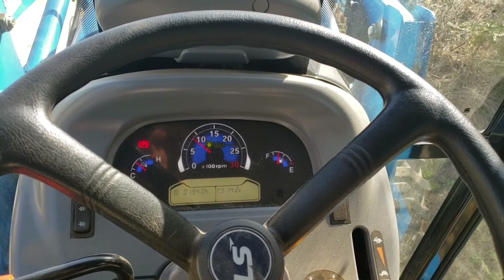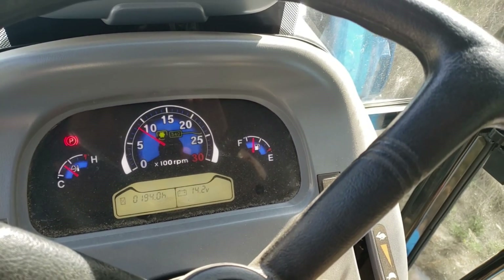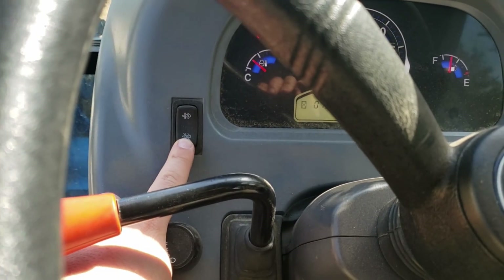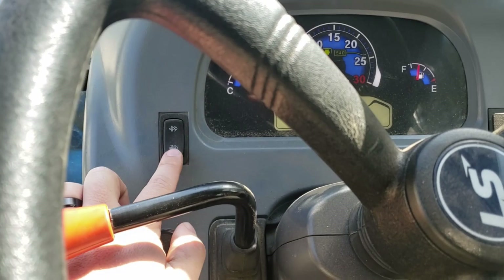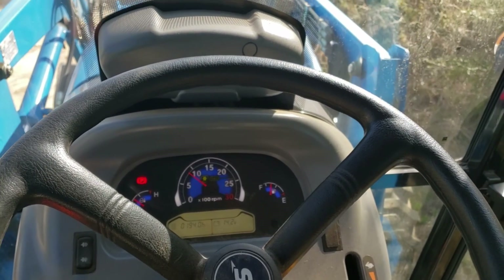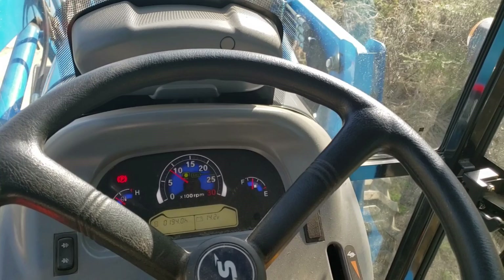Every 50 hours, or when it senses that it's starting to get clogged up — about 80% I believe is what the computer reads — it will ask you if you want to do a regen right now. You have just a few seconds. It'll idle itself up. You can use this button to say no, or hold it down for about three seconds to postpone the regen. The reason why you would want to postpone it is if you're out in a wheat field or in a pile of brush and there's a fire risk. You'd want to get to a safer place before doing the regeneration mode.